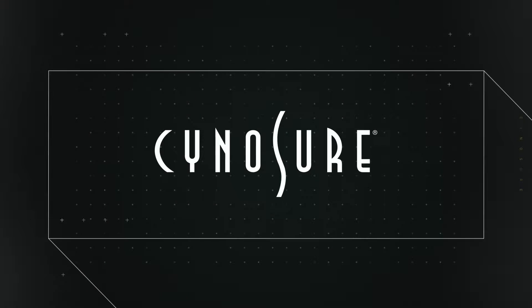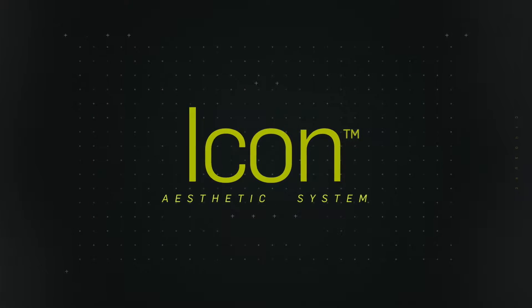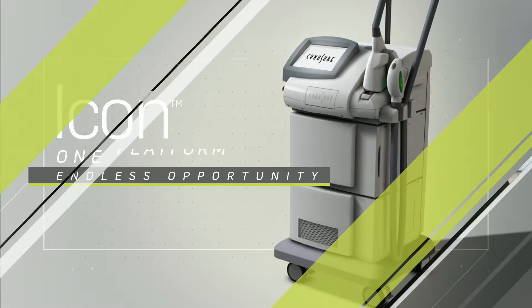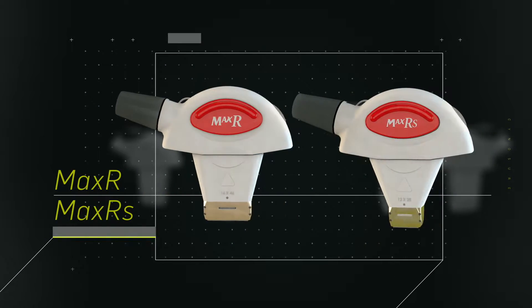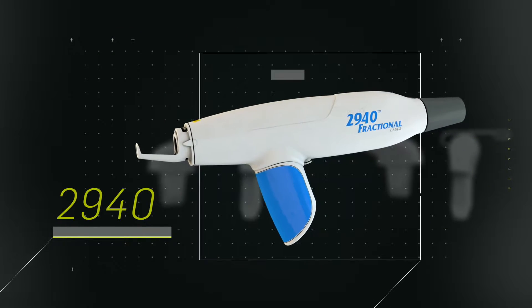The demand for aesthetic laser treatments is growing fast. Syneron's Icon aesthetic system gives you everything you need to take advantage of this accelerating trend. The Icon expandable platform offers multiple devices in one machine, enabling you to provide a suite of the most popular treatments tailored to your practice.